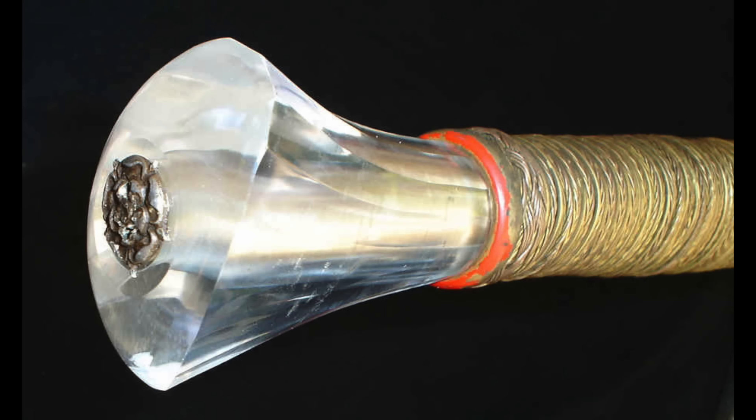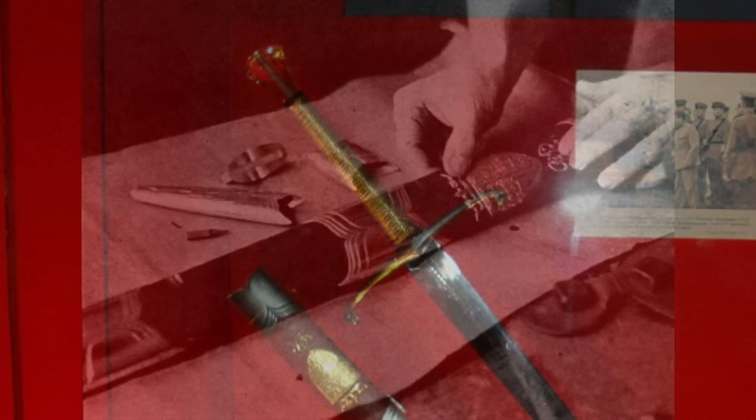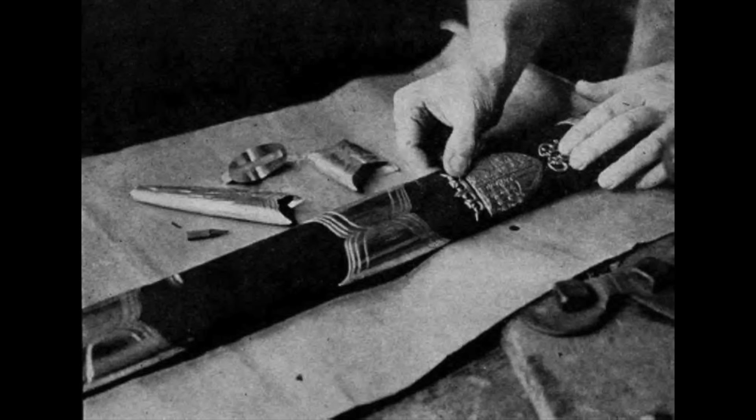The sword's pommel was made of rock crystal with an embedded gold Rose of England. The ends of the silver crossguards were modelled as leopard's heads. The sword's scabbard was made of Persian lambskin dyed crimson, decorated with the royal arms in silver gilt, with five silver mounts and three rubies mounted on golden stars.